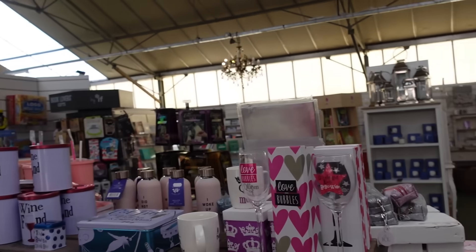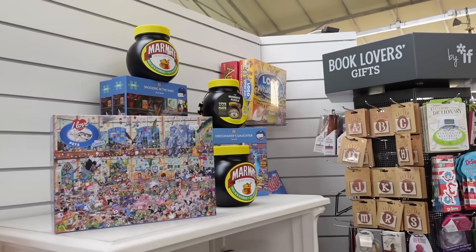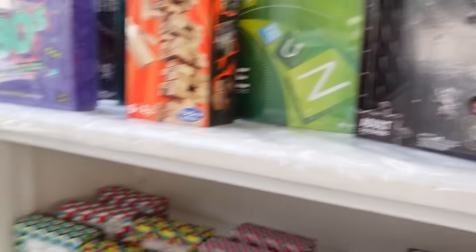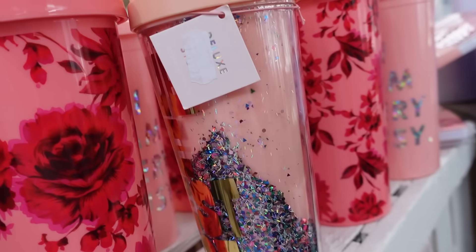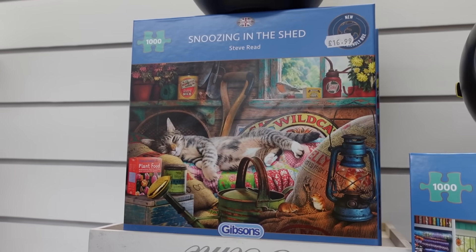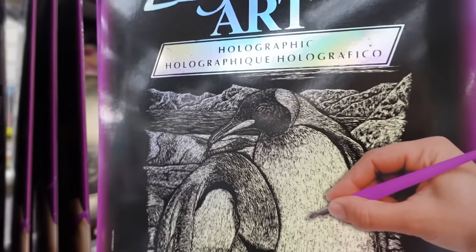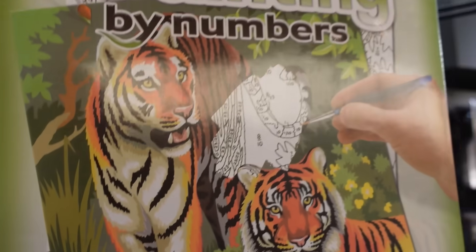I literally cannot wait until all of this stuff is Christmas decorations. We stood literally right here with mum last November or December, picking out a Christmas puzzle. We need to make sure we actually finish a puzzle this Christmas - we always start one and don't finish it. I want to get a Harry Potter one again. We need some good board games for Christmas this year - I bought Monopoly Deal the other day. Oh look, painting by numbers! I used to love painting by numbers. This is like my idea of heaven - a nice chilled Sunday, coming to look around a garden centre.